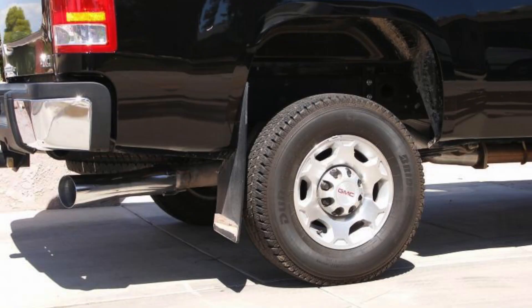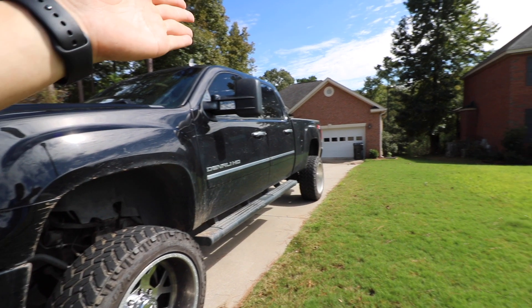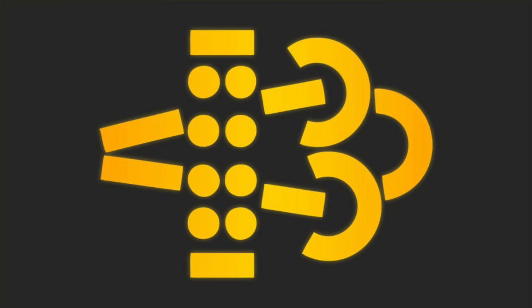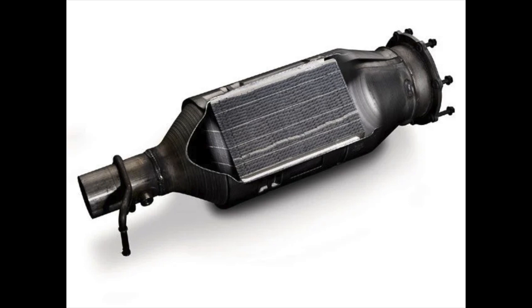Starting in 2007 and a half with the LMM Duramax, the EPA required pickups to use a DPF. In 2011 with the LML Duramax, DEF — aka diesel exhaust fluid — was introduced. Regen is the process of burning off accumulated soot in the DPF, also known as the diesel particulate filter.